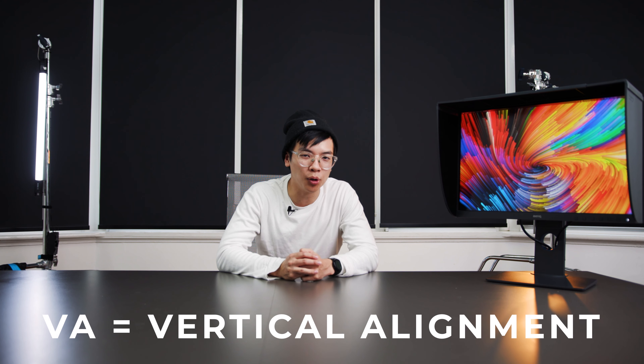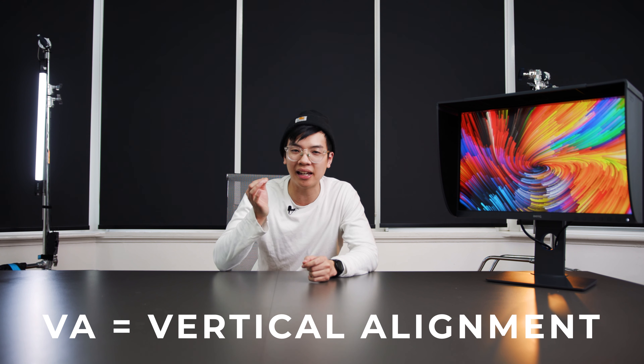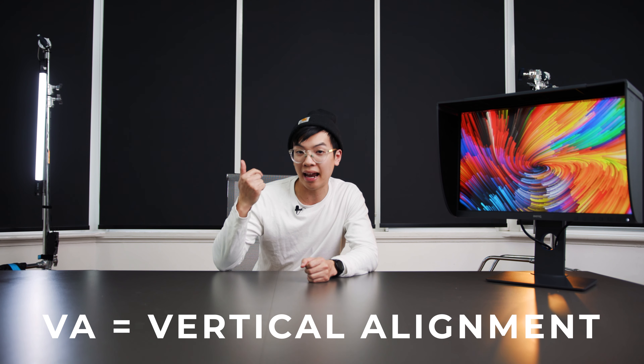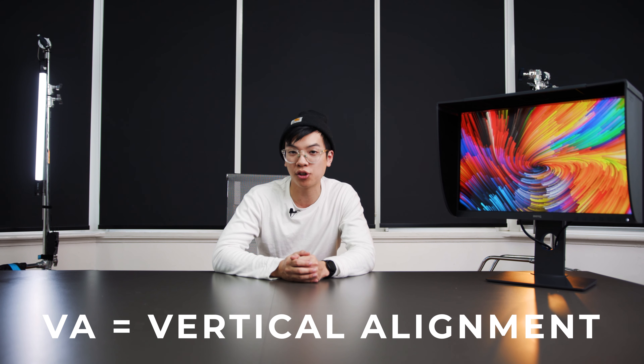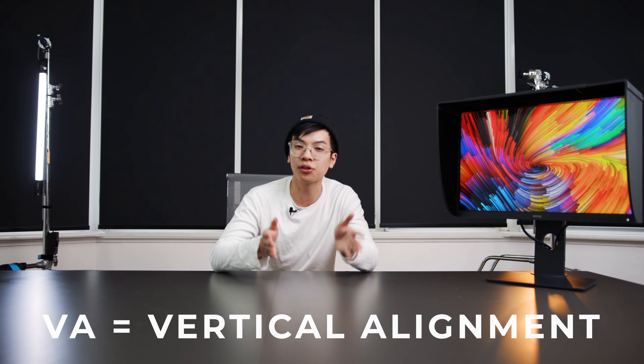Secondly, you have VA monitors, which are a step up from TN in terms of viewing angle and color accuracy. VA monitors also have a stronger color contrast ratio and are mostly popularized through televisions. Although VA is pretty good, there's one step up even better, and now in 2020 more accessible than ever.